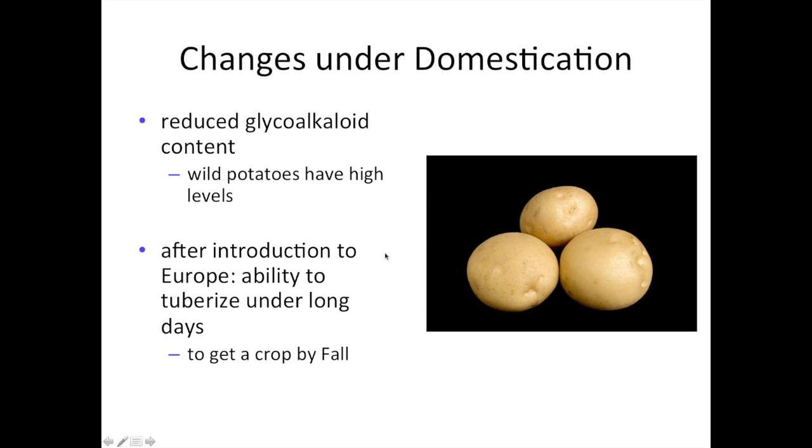Since domestication, there have been two key developments that changed domesticated potatoes compared to wild potatoes. The first was that early domesticators selected for potatoes that had reduced glycoalkaloid content. Glycoalkaloids are toxic and bitter compounds that you've probably tasted if you've ever bitten into a chunk of potato that had some green tissue in it. You expose potatoes to light, it induces chlorophyll to form — that's not a problem — but also induces glycoalkaloids to form, and that's what imparts the bitter flavor. Wild potatoes invariably have high levels of glycoalkaloids, but cultivated potatoes have very low levels.